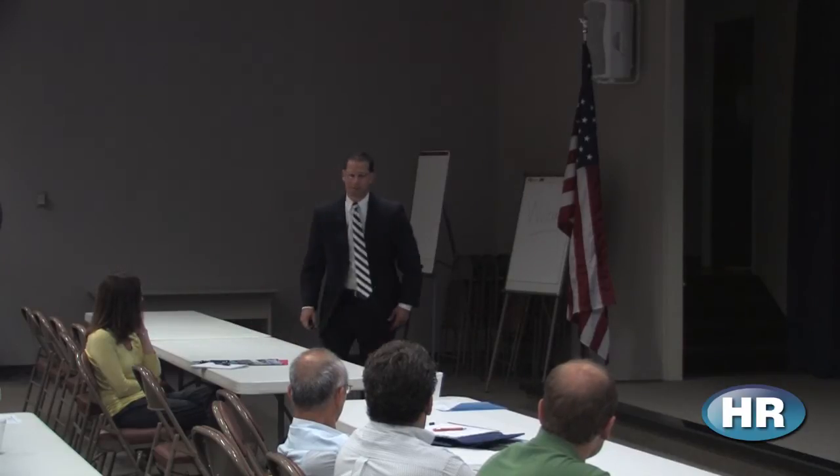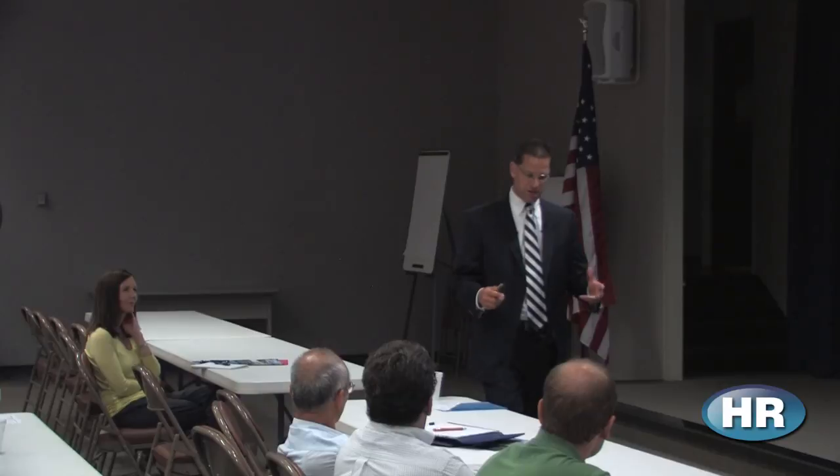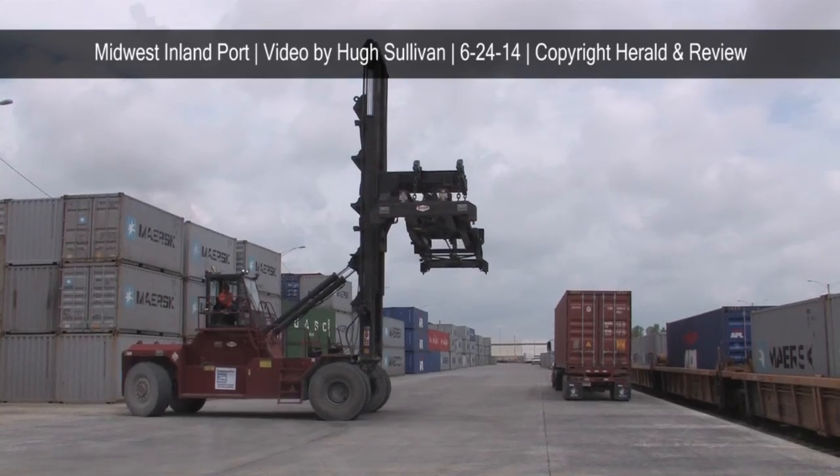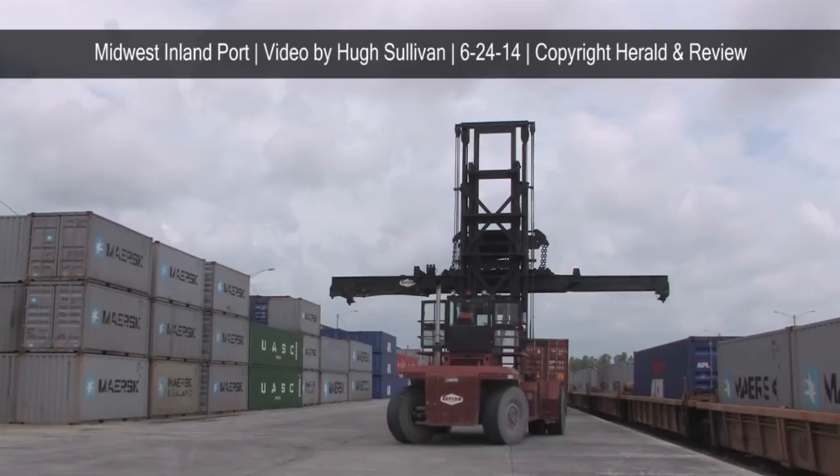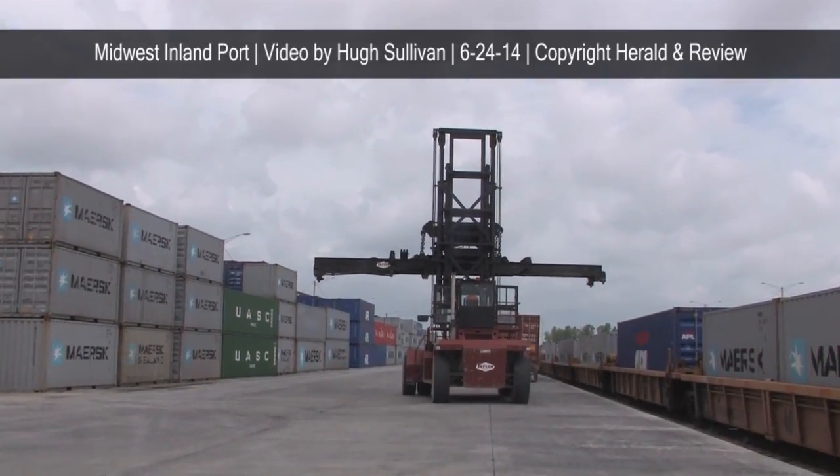Today, if you're shipping scrap paper, bulk grains, or a base commodity, you can go from Chicago, Illinois all the way to mainland China for about $1,150 all in — in a 40-foot container. To put that in perspective, you can barely fly to California now for under $700, but you can ship 58,000 pounds across the Pacific for under $1,200. That's the power of the container.